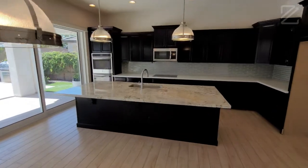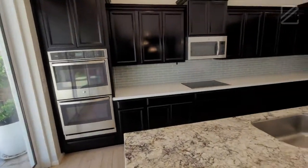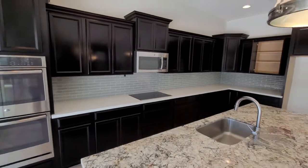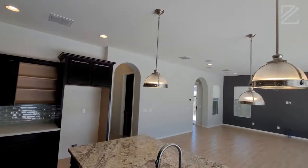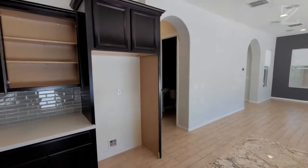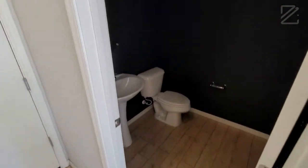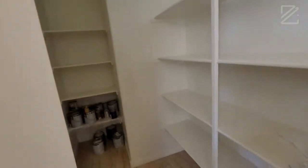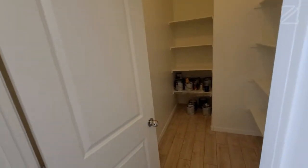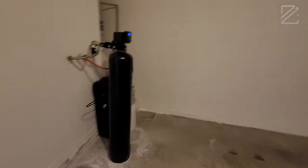You have double ovens, electric cooktop, lots of storage space, and lots of cabinet space. This home was built in 2015 and Ryland Homes is the builder. It's in a small gated community of about 75 homes. Three beds, 2.5 baths, 2,700 square feet. You have your walk-in pantry with plenty of space for all your kitchen and household goods. The two-car garage also comes with a soft water system.